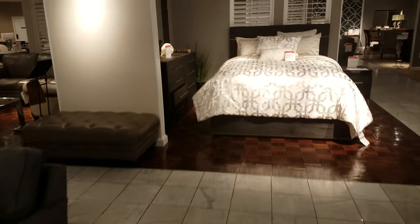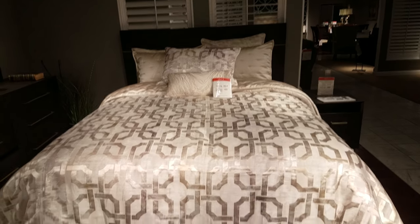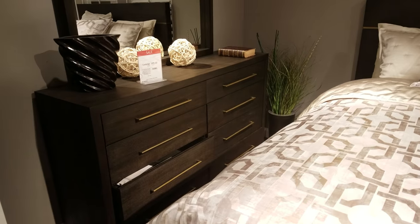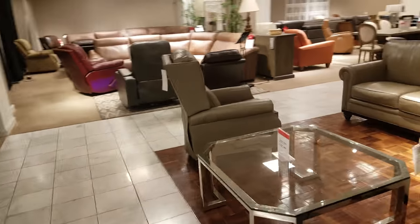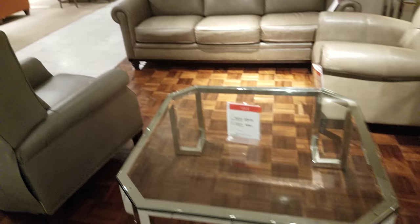This bed in front of me is expensive — it is a queen, they want $1,000 for that. That dresser right here is going to be $700. Oh my gosh, this makes me not want to walk around in here anymore. $700 for that? That is crazy.